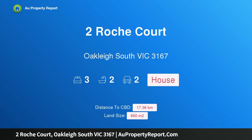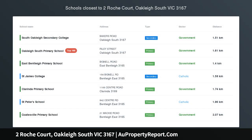Hi, I am glad to introduce property 2 Rochecourt, Oakley, South Victoria 3167. Flawless family haven in the golf course precinct.